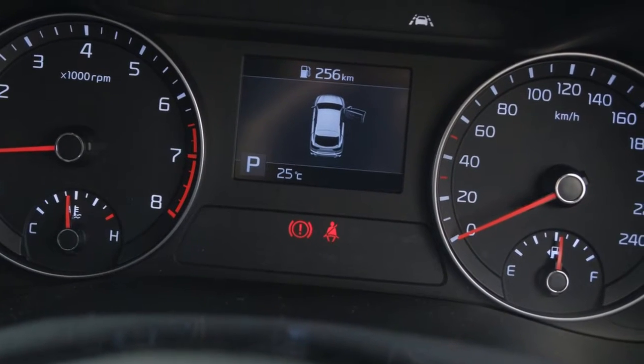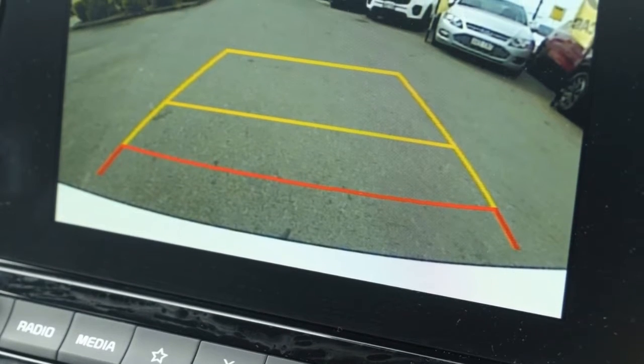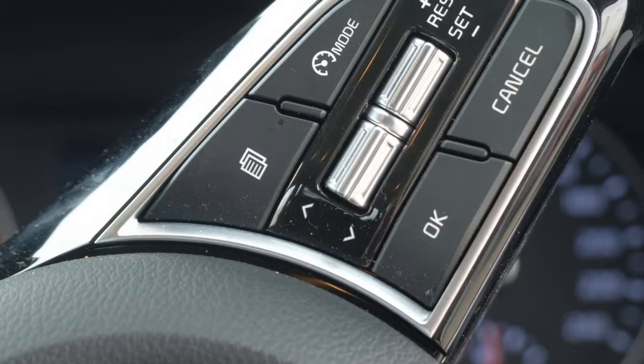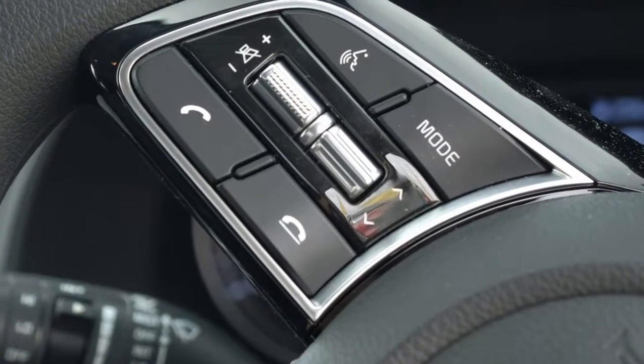Remote central locking, cruise control, air conditioning. The anti-lock braking system will help deliver you safely to your destination. Lane change warning and more.